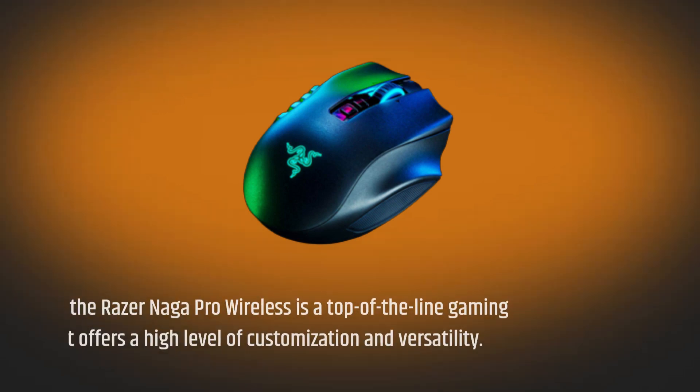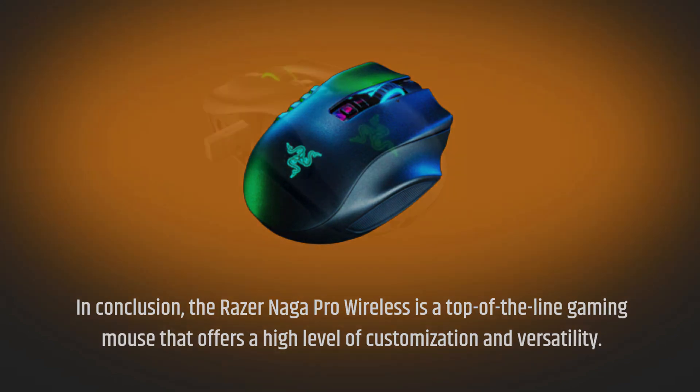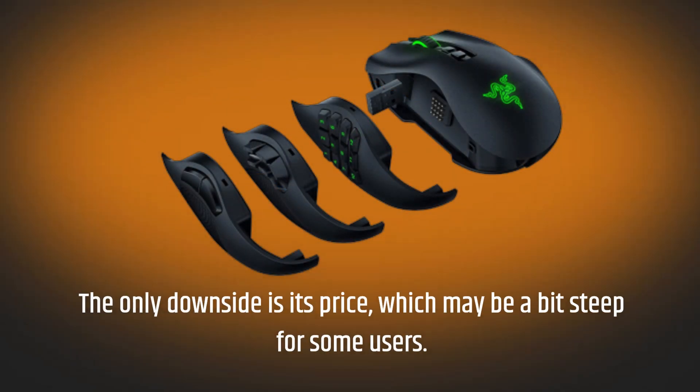In conclusion, the Razer Naga Pro Wireless is a top-of-the-line gaming mouse that offers a high level of customization and versatility. Its ergonomic design and wireless connectivity make it a great choice for gamers who want a more immersive gaming experience. The only downside is its price, which may be a bit steep for some users.